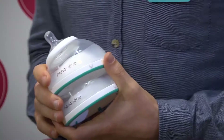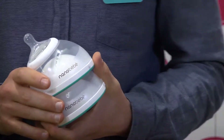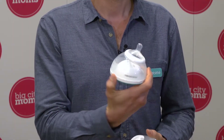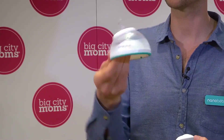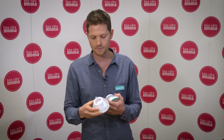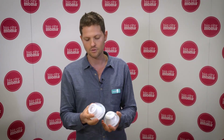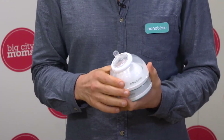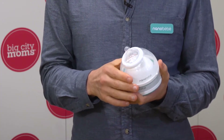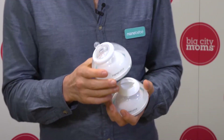I'm Nir from Nanobaby. Nanobaby is a new feeding company. Our main product is this bottle that you see here. This bottle has several advantages if you compare it to other bottles. As you can see, it has a cone shape. This cone shape enables the milk in it to warm up around twice as fast if you compare it to other bottles.